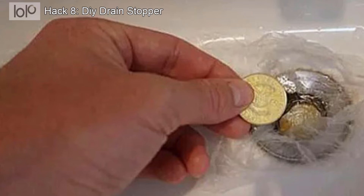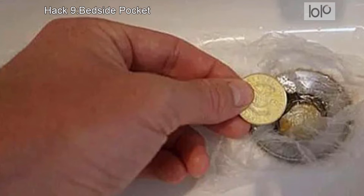If you need a stopper for the bathtub, try filling the plastic bag with water and tying it off at the end. Hold it over the drain until the tub starts to fill, and it will settle into place.